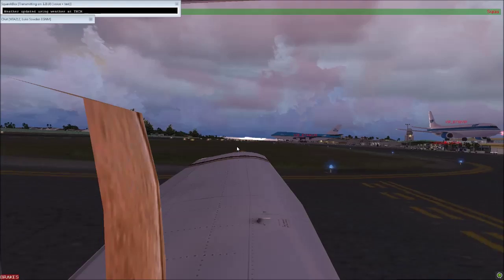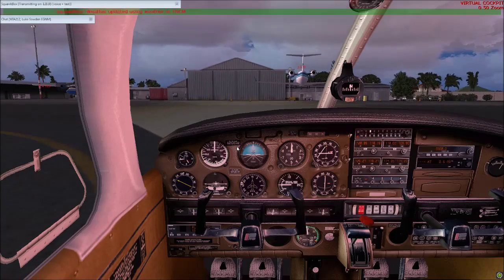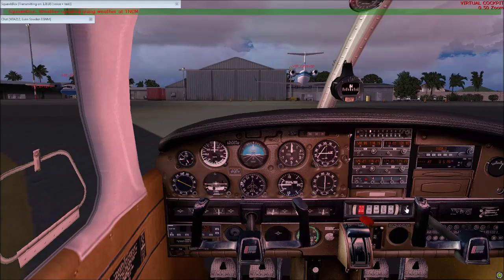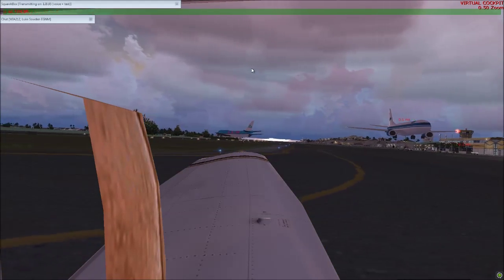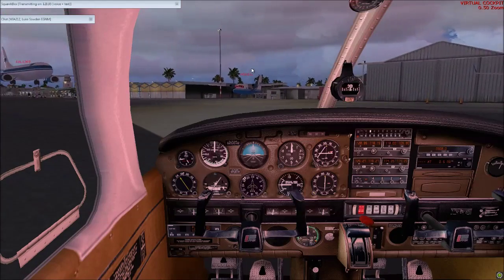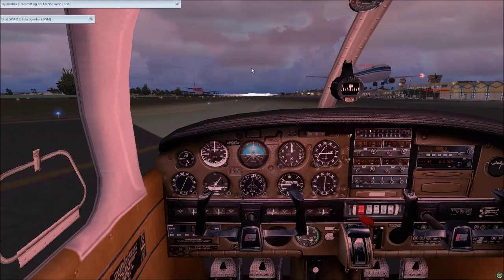Okay, KLM 785 Heavy, thank you, sir. You're now CLNX-1. And American 1369, I'm going to have you enter runway 10 at Delta, exit at Charlie, and then take Alpha around to the hold short point.